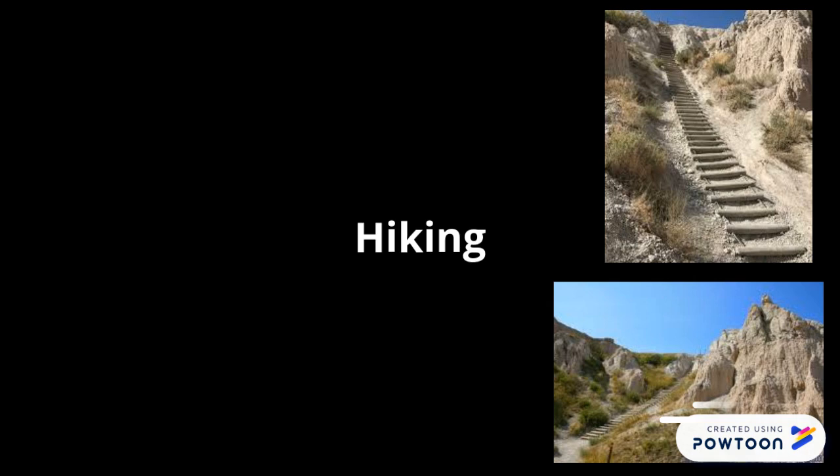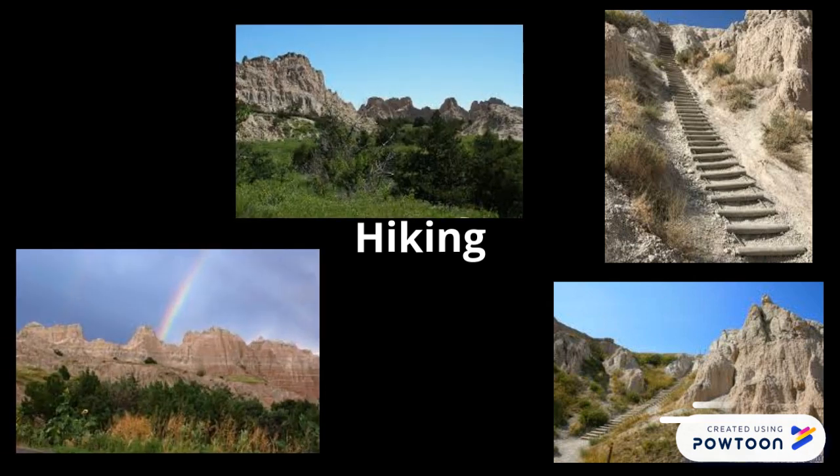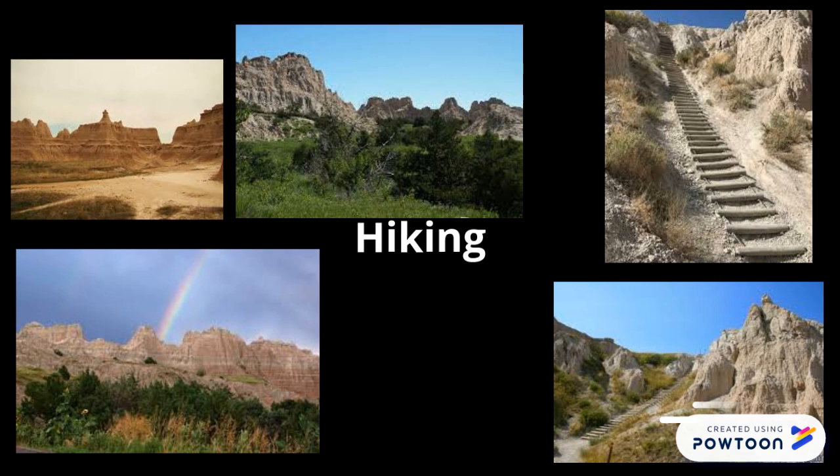Some of the greatest hiking trails are here at Badlands. You can take a scenic hike or climb up the side of a butte instead. Three of the best hikes are the Cliff Shelf Nature Walk, the Castle Trail, and the Notch Trail.